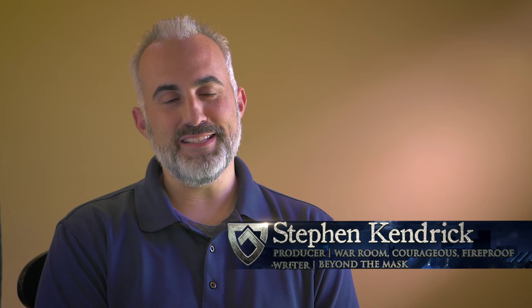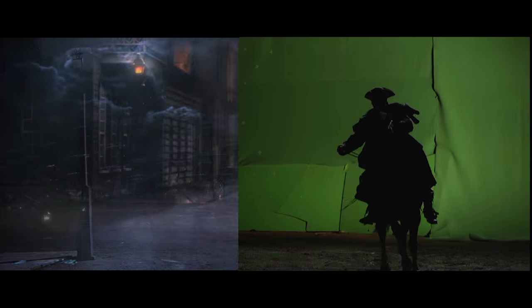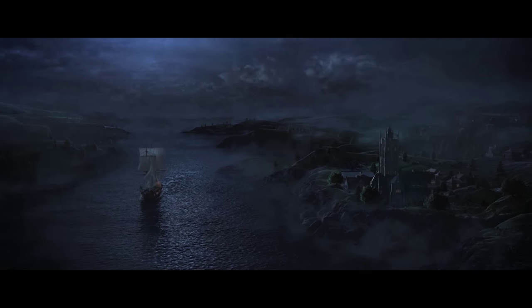When they told me that Beyond the Mask had 750 special effects shots, I was blown away. Hollywood movies don't have 750 special effects shots. That's insane.